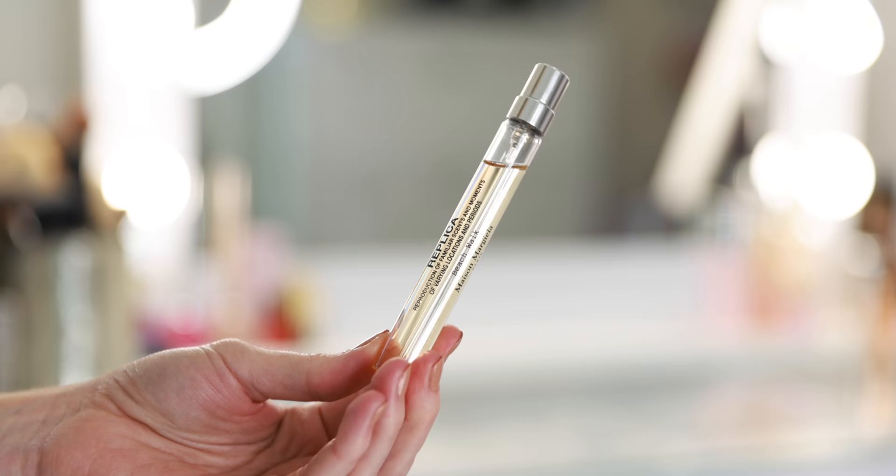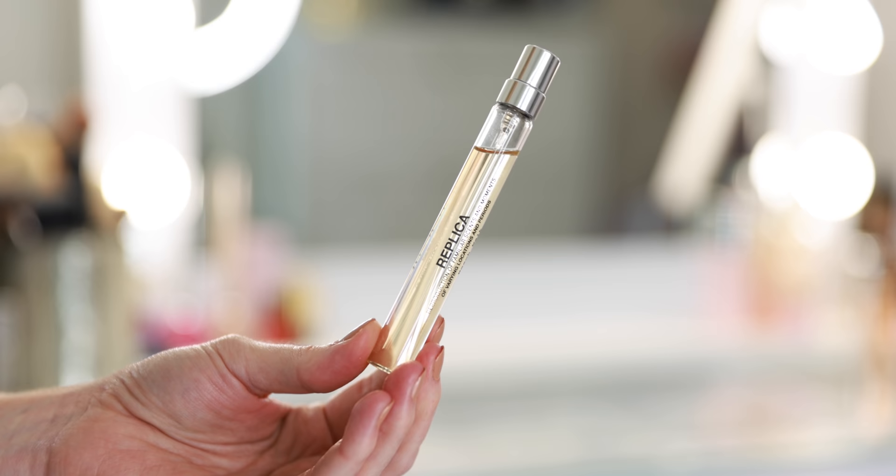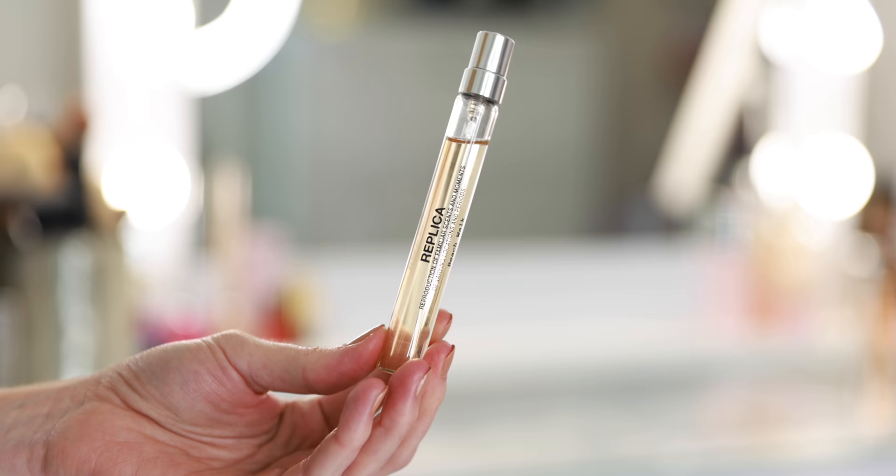Here I have Replica Beach Walk. This is another perfect daytime summer fragrance — it just takes you to the beach. It truly does smell like a beach walk. Very relaxing, beautiful for every day. It's always so light — you never have to worry about spraying too much. So I love that one.